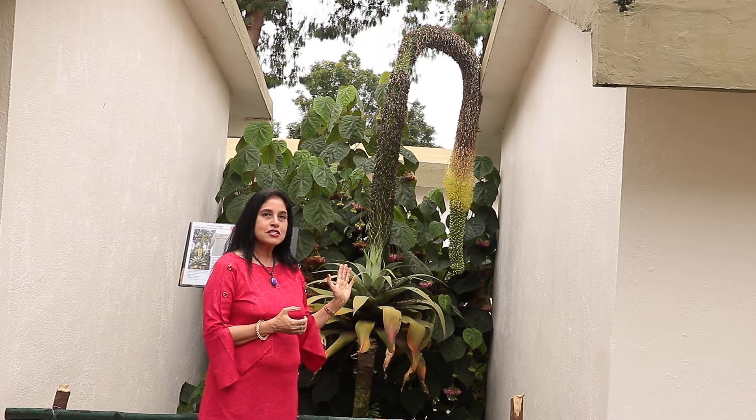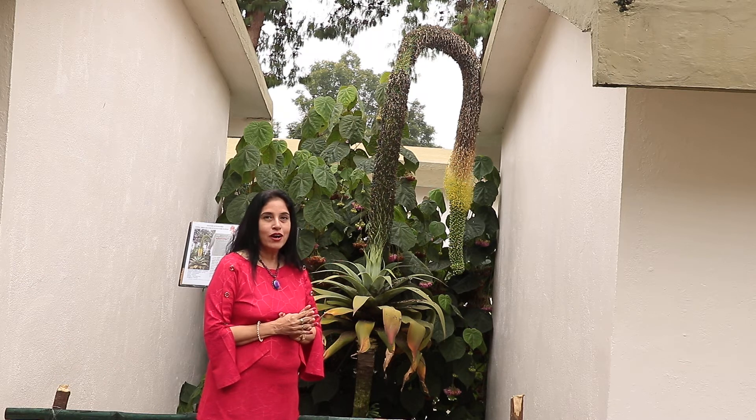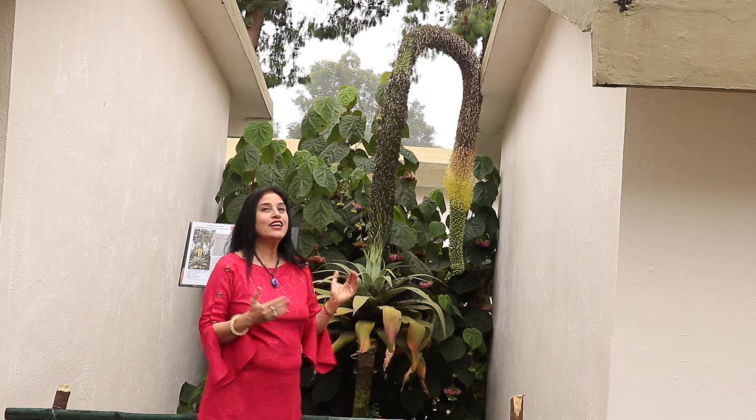This plant blooms after many many years, and I saw this beautiful bloom here after 40 long years.